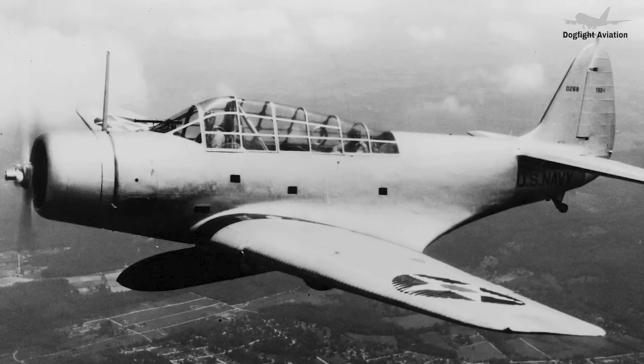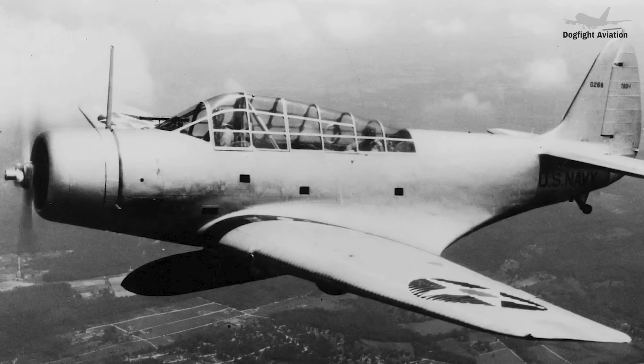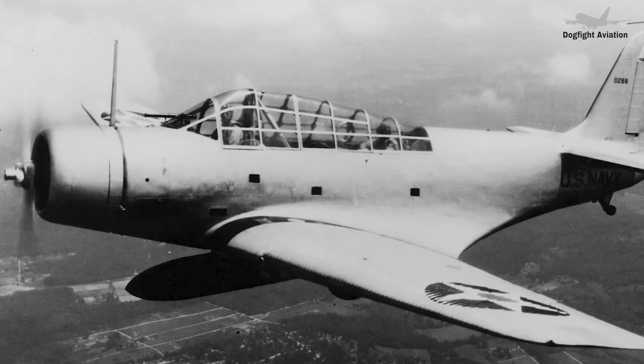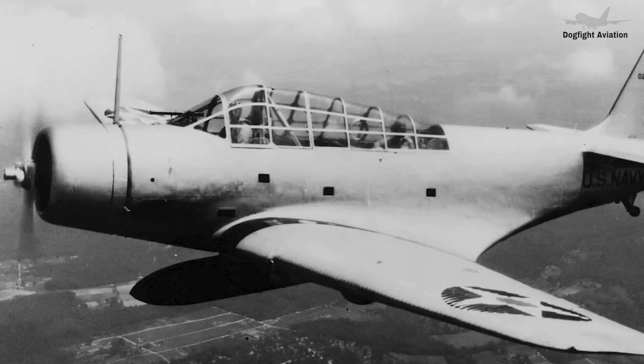But that is exactly what happened on June 4, 1942 during the Battle of Midway. The U.S. Enterprise, U.S. Yorktown, and the U.S. Hornet launched a total of 41 Devastators against the Japanese fleet.